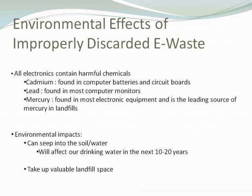The environmental impacts include these chemicals seeping into soil and water. They can taint the soil and make it unusable for growing, damaging soil quality. They can also affect our drinking water in the next 10 to 20 years if we're not careful — going into our drinking water and making it harmful for everybody. This electronic waste can also take up viable landfill space used for other trash and materials that are not as easily recycled, and that space is very valuable.